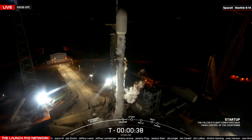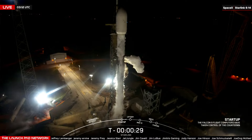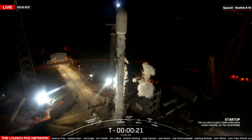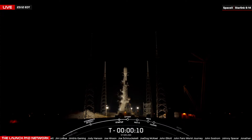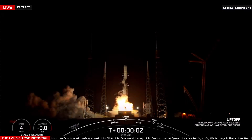T-minus 40 seconds and counting. At T-minus three seconds, the engine controller commands will command the engine ignition sequence to begin. T-minus 15 seconds — let's see that go/no-go in the chat. T-minus ten, nine, eight, seven, six, five, four, three, two, one — ignition and liftoff!